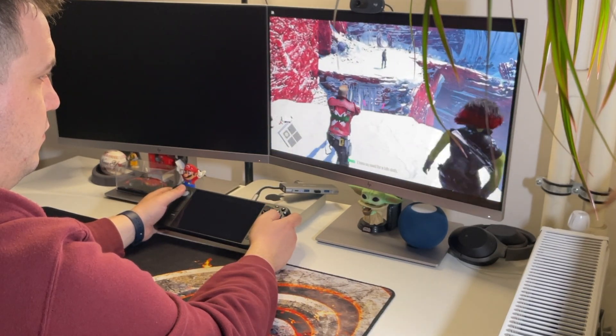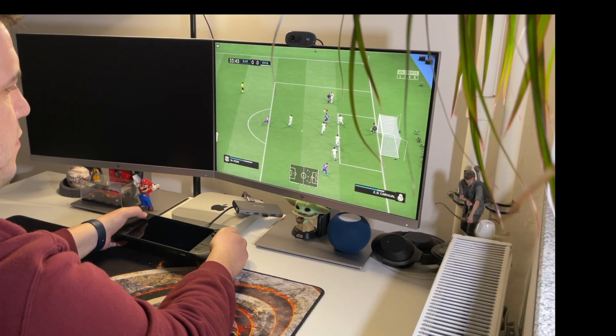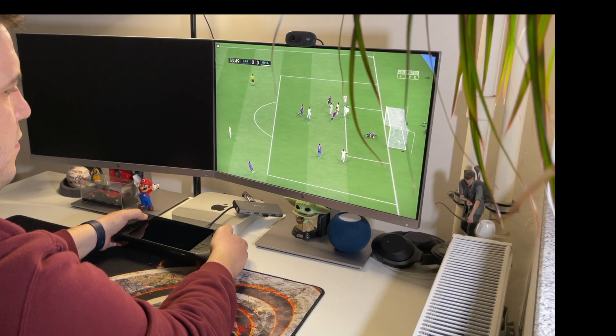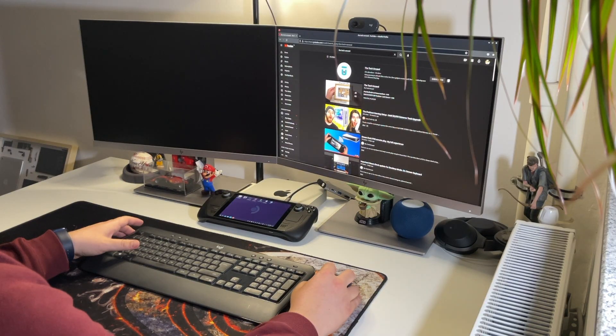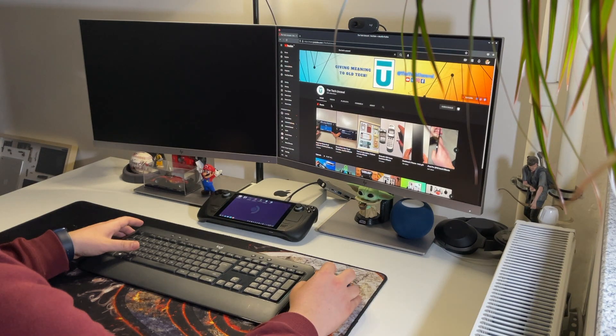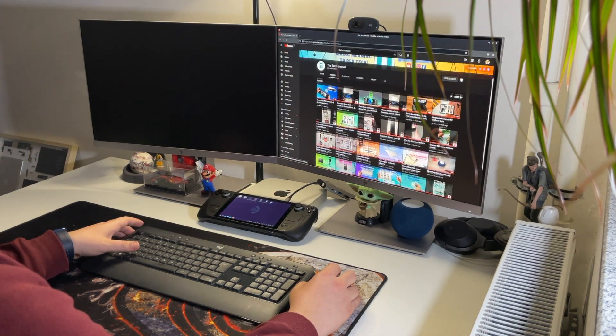I can say right off the bat that this is a great device. Most of the games work very well. You can use it as a Linux PC and you can even plug in a monitor and play on the big screen. But not everything is perfect. Using it for so long, I did manage to see more bugs than I would have hoped for.